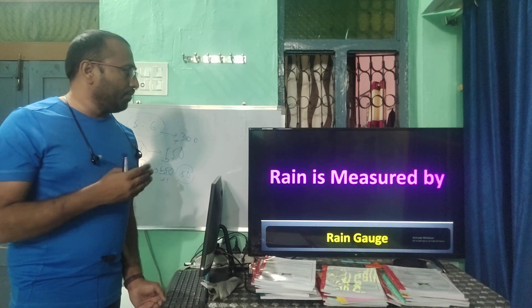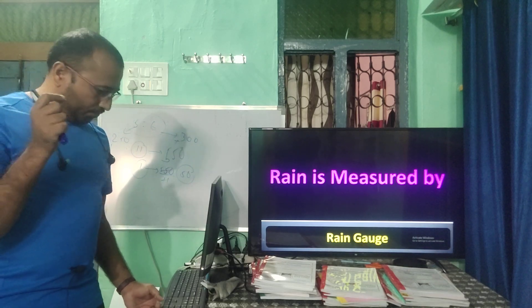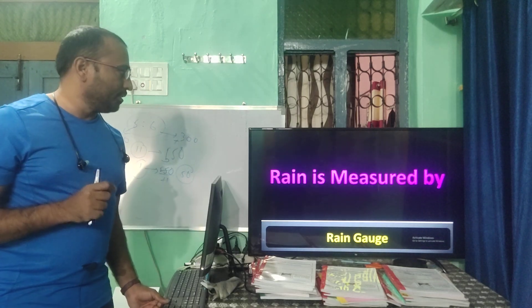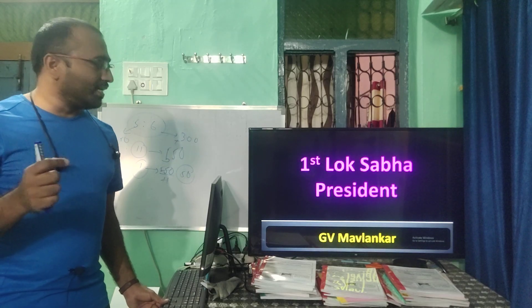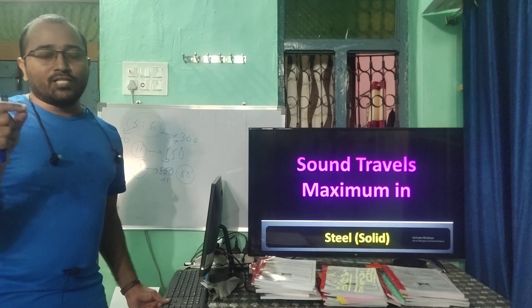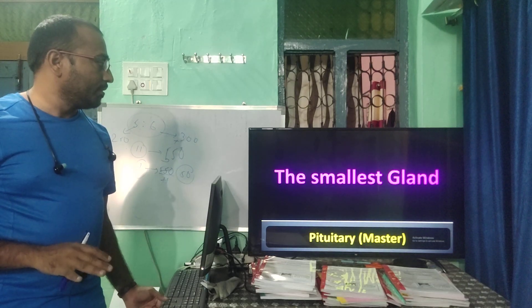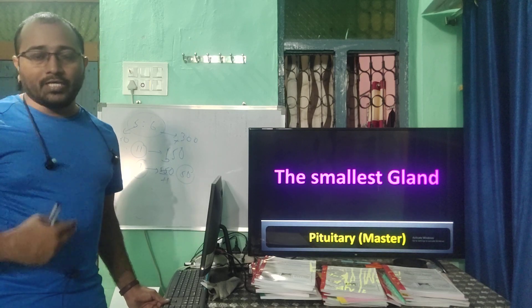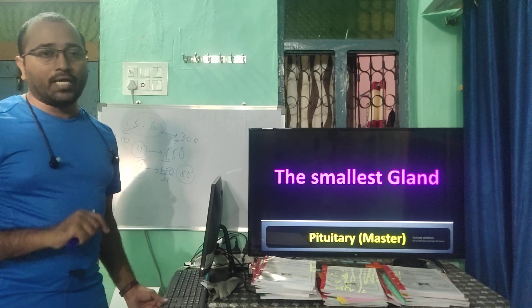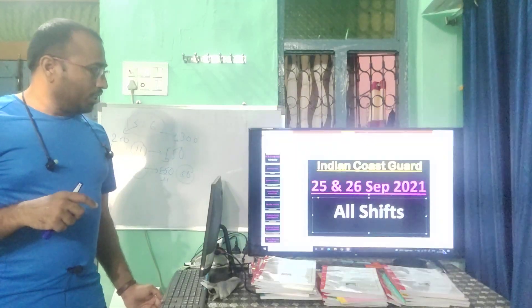Rainfall is measured by a rain gauge. The first Lok Sabha Speaker was G.V. Mavalankar. Sound travels fastest in solids — especially faster in steel. The smallest gland in the human body is the pituitary gland, also known as the master of all glands.